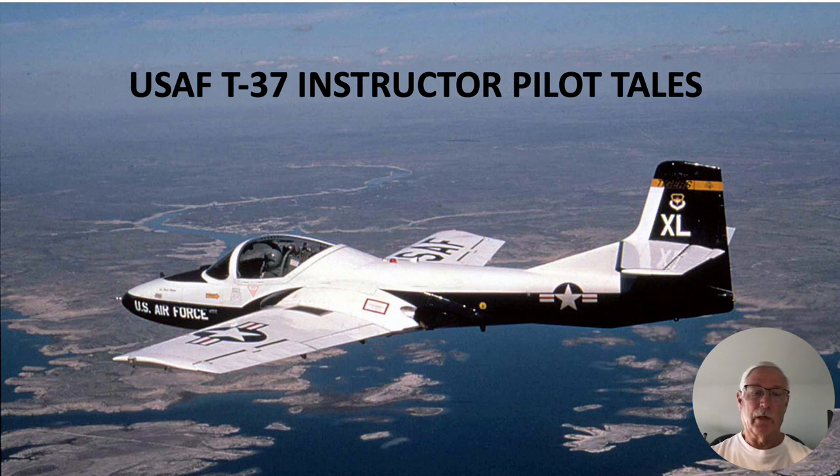This is called a tweet because it was otherwise known as a 6,000-pound dog whistle, or the only aircraft specifically designed to convert JP-4 directly into noise.